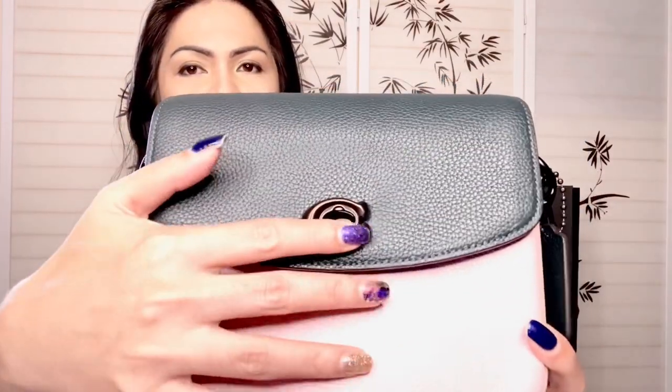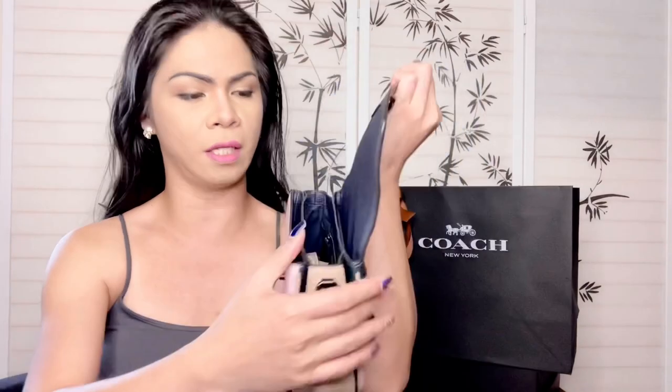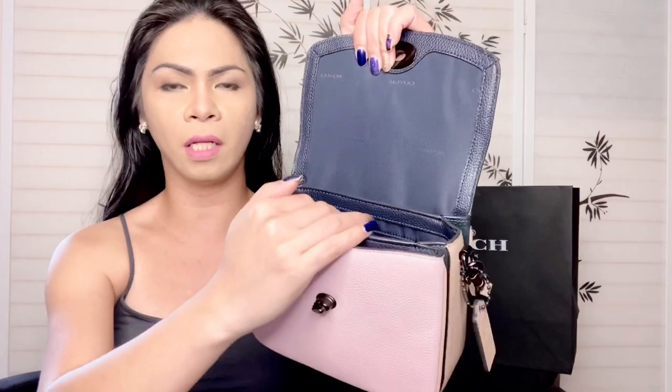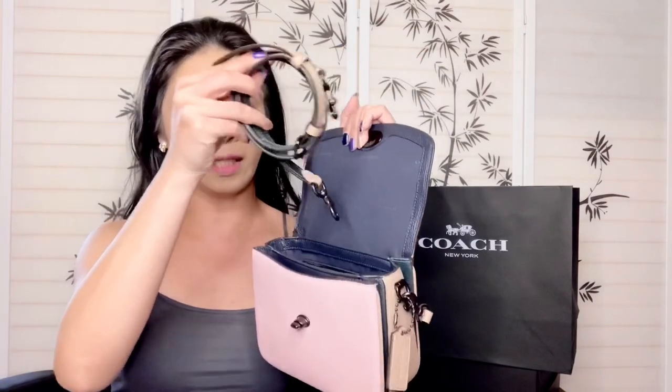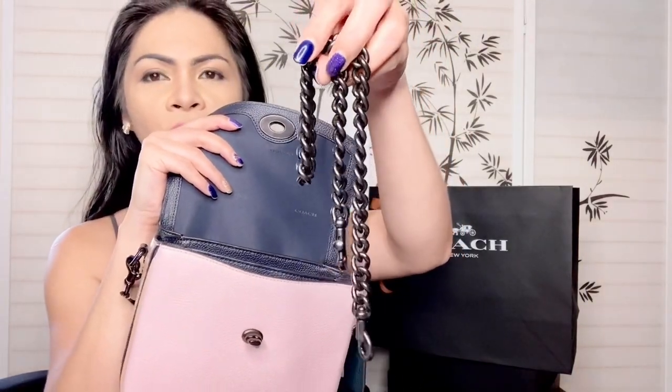Let's open the inside. It's a turn lock. The hardware is pewter — dark, it's black. And this is how it looks inside. The fabric lining is beautiful — I think this is dark blue, with 'Coach' written all over it. Then we have three compartments: one in front, the larger one in the middle, and at the back. There's also a zip pocket on the inside. This is the strap, and this is the chain in pewter as well. Look at the chain — it's so beautiful.